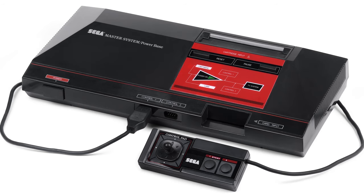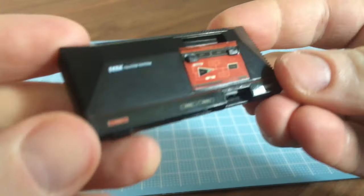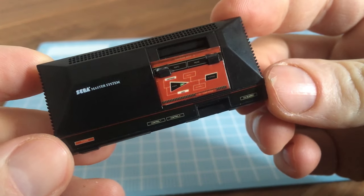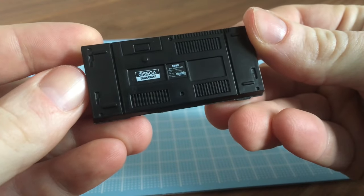Here we have the Master System, coming with two controllers and a game cart. This is a remodeled export of the Mark III launched to compete with the NES in America. While being more powerful, Nintendo won the generation, but the system did find popularity in Europe and Brazil.